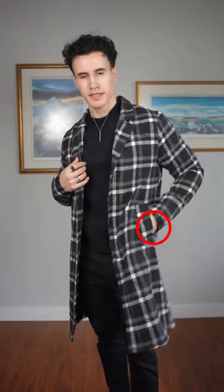And number three is to do something with your hands. Whether you put them in your pocket or in your jacket, do something with them because this is what really makes the picture look awkward.